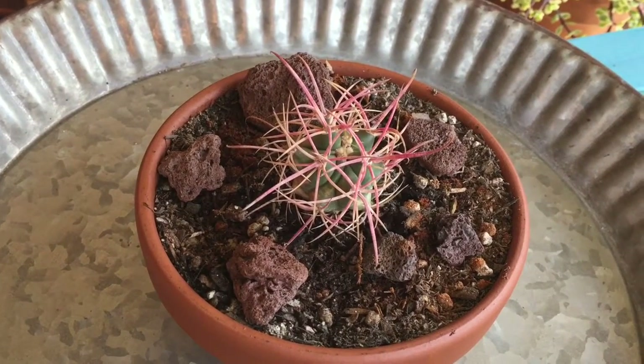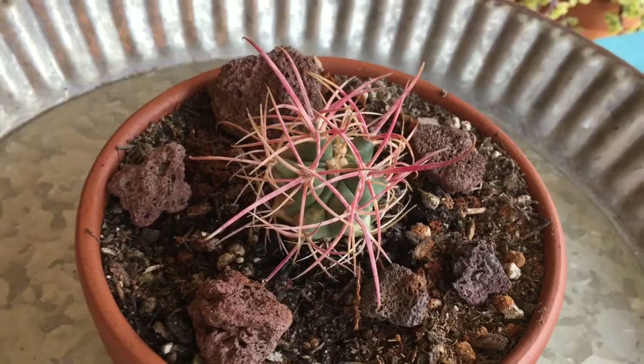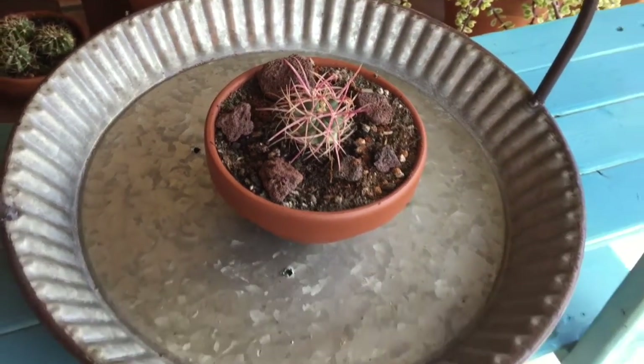Hi everyone! Today is Cactus Wednesday and I have this cutie for you. It is called a ferrocactus, sometimes a fire cactus or a compass cactus, and it is known for the red spines.